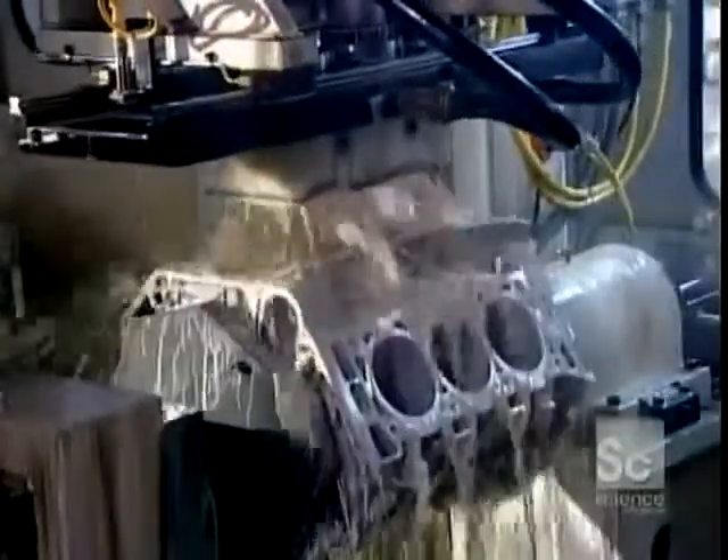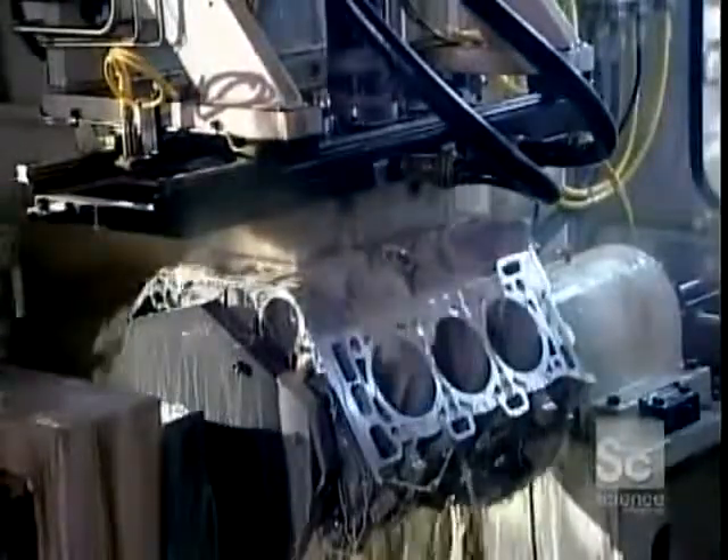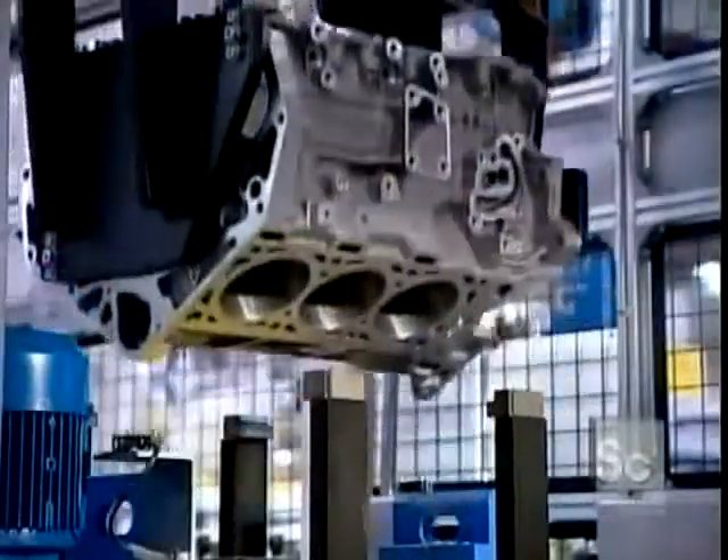The tool carves a crisscross pattern on the cylinder bore walls. Lubricating oil will cling to the grooves in this pattern, enabling the pistons to move smoothly.